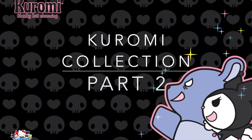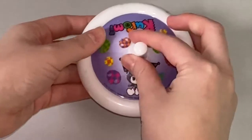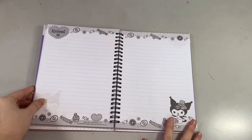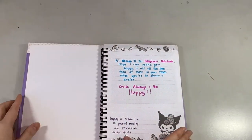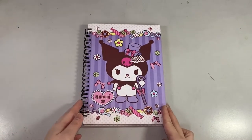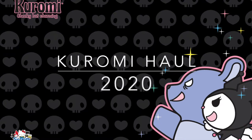I'll start with the remaining part two collection — these are just two things I was not able to include in the previous video. The first item is a mug cover I got from Hong Kong way back. I think it's overused already, there's a crack on the sides. The second item is a Kuromi notebook I got from Chinatown in Thailand. I use this as my happy notebook, meaning I write here anything that makes me happy — my achievements, all of those things.